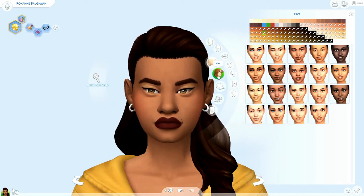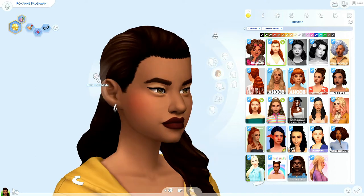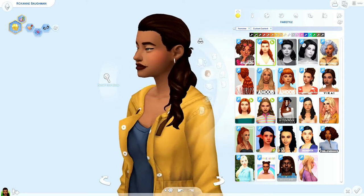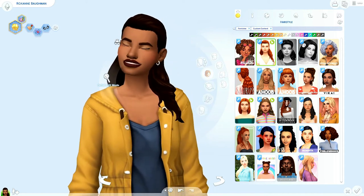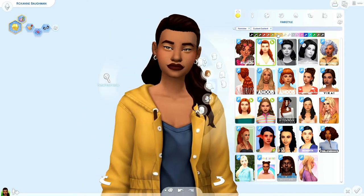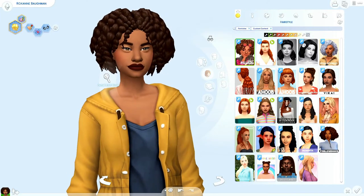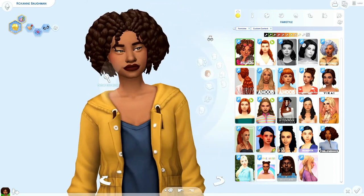Let's go ahead and get into the hair first. My model here, Roxanne — you can call her Roxy for short — she's wearing one of Green Llama's new hairs. At least I think it's new; don't quote me on that. I just love the way it looks, I love the little bun in the back, and I typically love having some bangs coming out in front, but this hair just doesn't need it. It's super super cute. Here are some of the different colors. I also wanted to get some curls in here too — super cute, super voluminous, I love it.